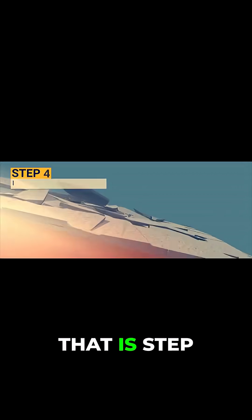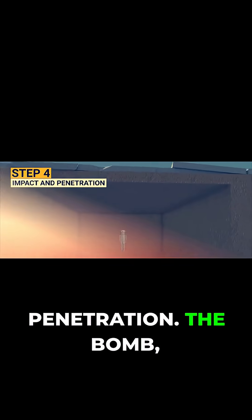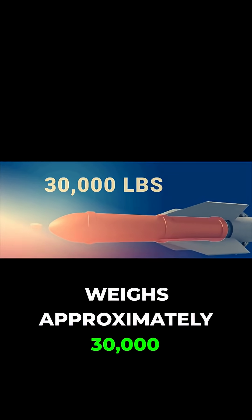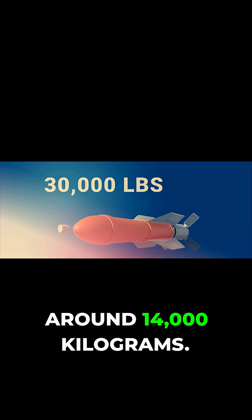Here comes the most difficult part: step 4, impact and penetration. The bomb, known as the Massive Ordnance Penetrator, weighs approximately 30,000 pounds, which is around 14,000 kilograms.